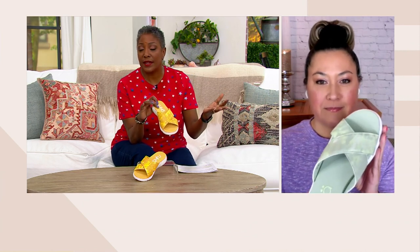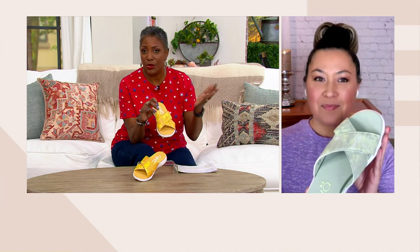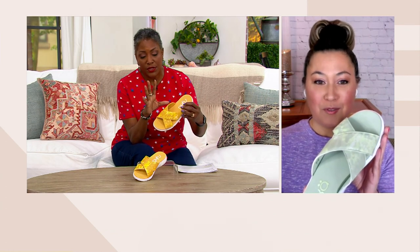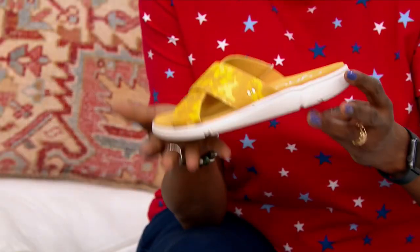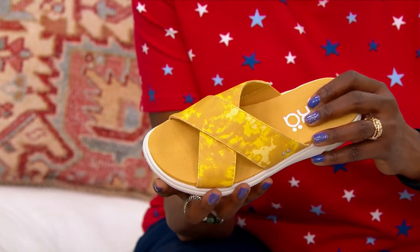It's a soft print, so if you are not someone who likes mixing patterns, this should be worn as a solid. Don't think of this as any kind of pattern at all — it really is mostly solid. First of all, it is light as a feather. I picked it up and I was like, it almost flew out of my hand.